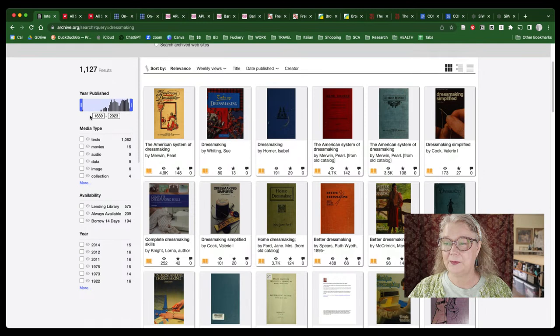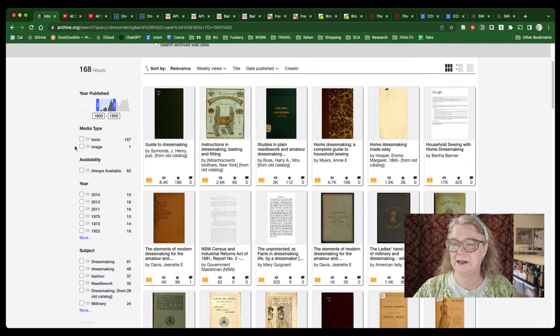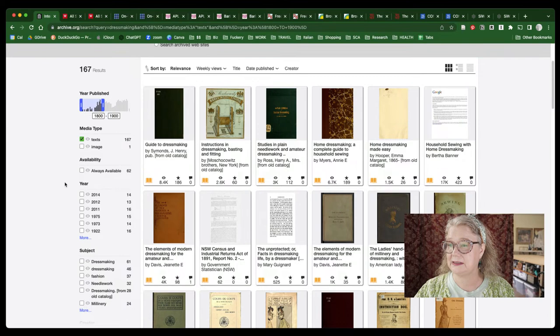They go all the way back to 1680. A lot of those hits from the earlier periods aren't really dressmaking books per se, but they're really fascinating to poke through. Over on the left side you can change the time period, so for our purposes today we're going to look at 1800 to 1900, choose media type 'texts,' and that narrows it down to 167 results.